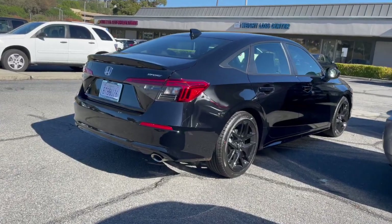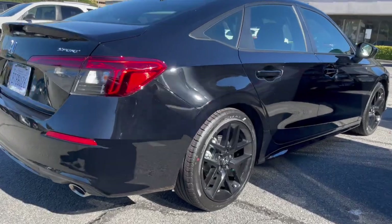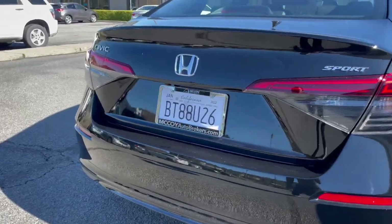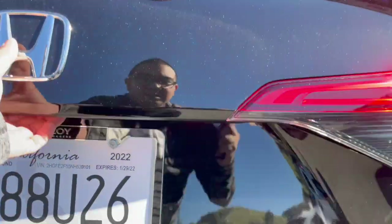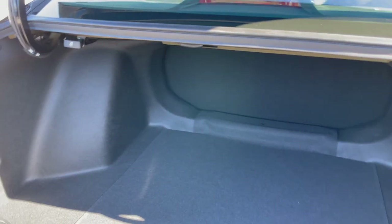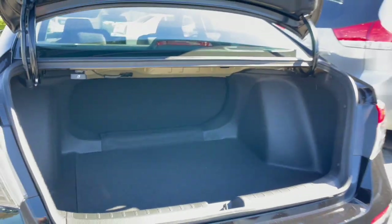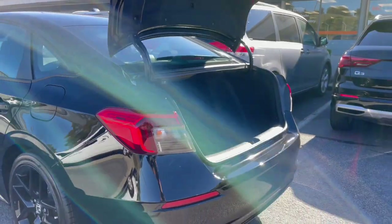The Honda Civic Sport has 18 inch black wheels and all season tires. It's got a huge trunk — load in all your belongings — with a seat back release to fold the seat down in case you want to load in your big TV for the holiday season.